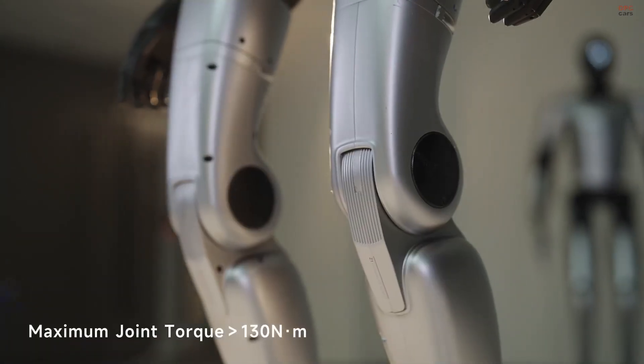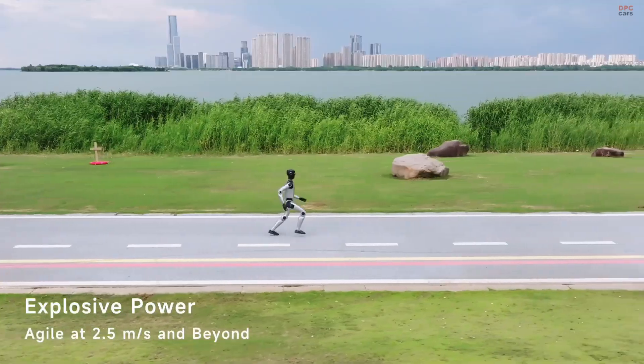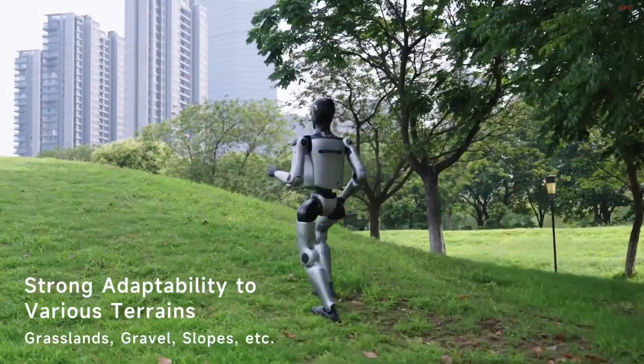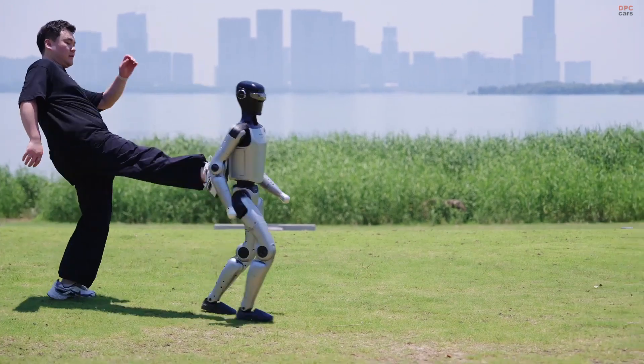At its core, the Z1 features 24 foundational degrees of freedom that can be expanded to 49, allowing it to perform complex full-body movements with impressive torque — over 130 newton-meters per joint.